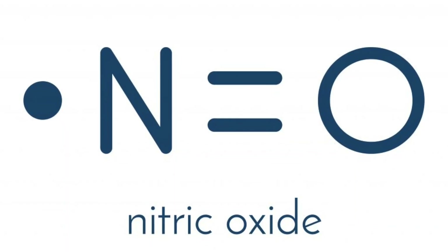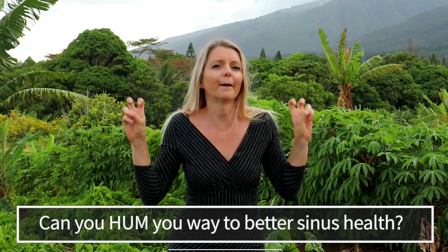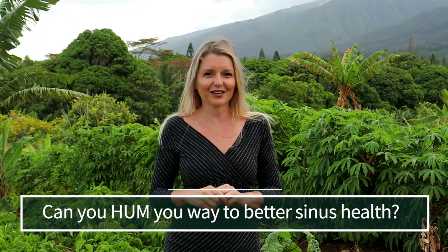In a recent video, we talked about nitric oxide and how to get more of it from leafy green vegetables and beets. Today, we're going to talk about nitric oxide in our upper airways or our upper respiratory tract. We're going to talk about nitric oxide in our nose, in our sinuses, and we're going to ask the question: can you hum your way to sinus health? Like, hum?